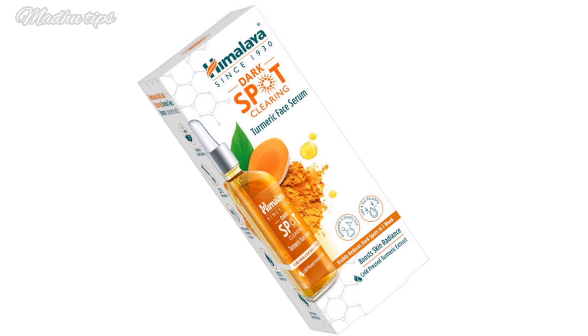This product targets dark spots, pigmentation, and uneven skin tone. It claims to give bright skin and improved skin complexion. You can see spotless skin and a reduction in dark spots in 7 days.